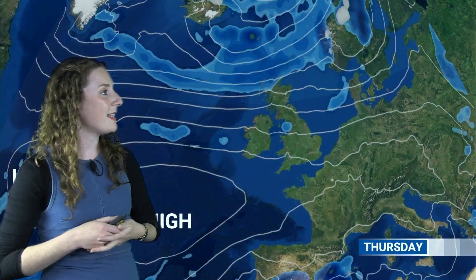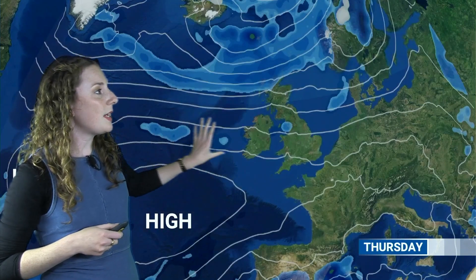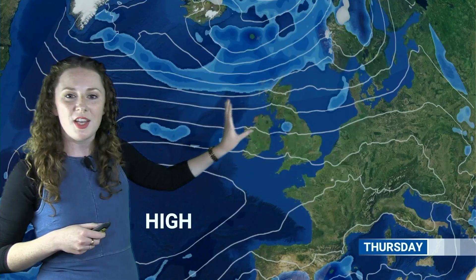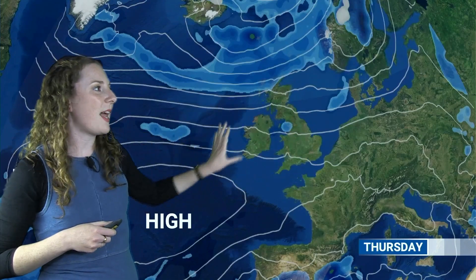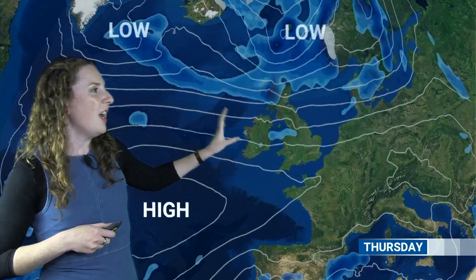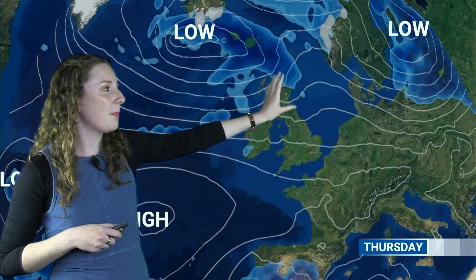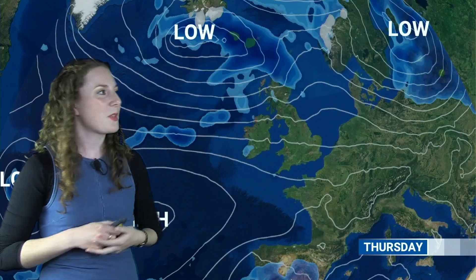Looking further ahead into Thursday, still a similar setup with high pressure out to the southwest. This weak frontal boundary will continue to spread southeastwards, but as I said, there's really not too much rain on that at the moment. So some thicker cloud, maybe the odd spot of rain here and there, but not too much from that. You can see further fronts spreading into parts of Scotland at times as well, so some patchy rain here, but for many places there will be dry and bright spells through Thursday.